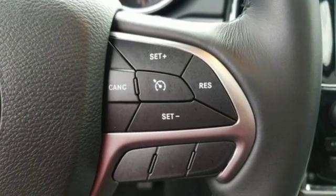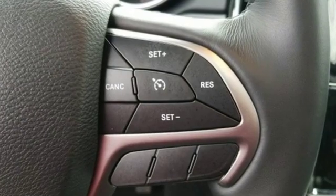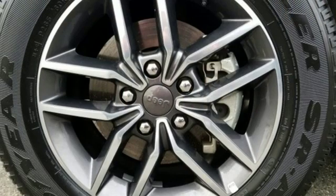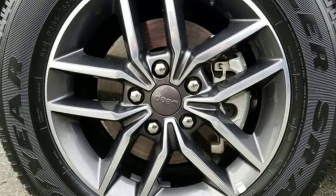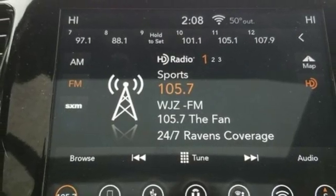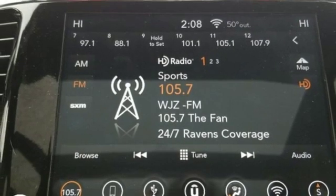Streaming audio, power heated mirrors, heated and ventilated leather bucket seats, configurable instrument gauges, doors and push button start proximity key, dual zone climate control, V6 engine, first and second row power sliding and tilting sunroof, electronic shift on the fly and automatic transmission.